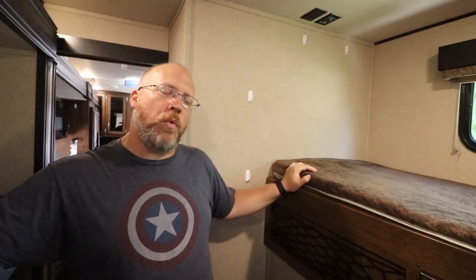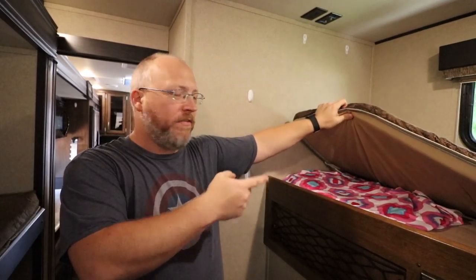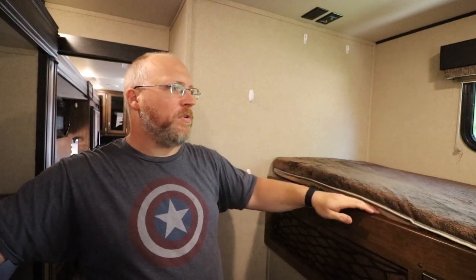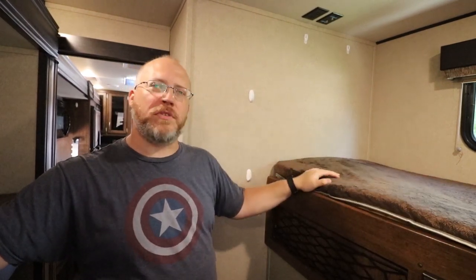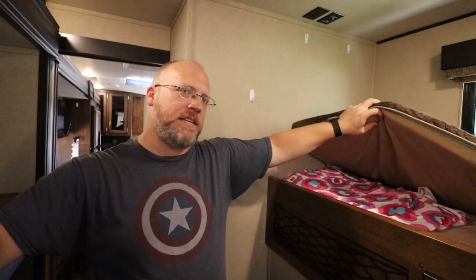Another nice out-of-the-way area where you may not think to store things is underneath the mattress. We stored flat sheets, fitted sheets, even Lego baseboard things, curtain rods, and all sorts of big, long, flat things. You have all this space under there.